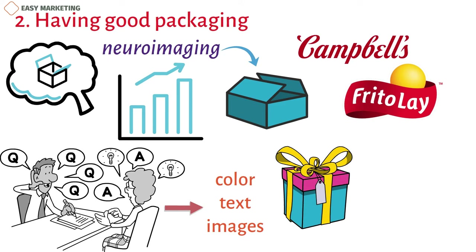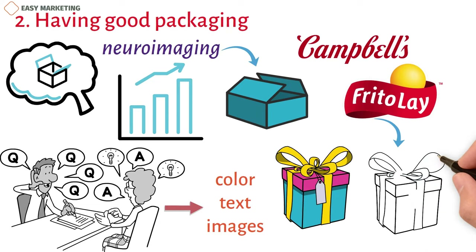Then, Frito-Lay got rid of the shiny package and switched to the new matte look.